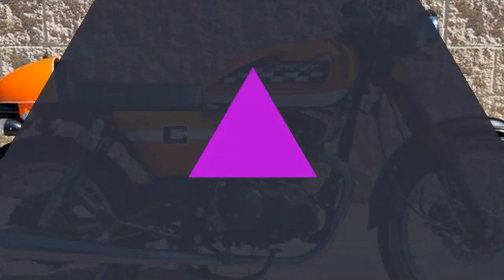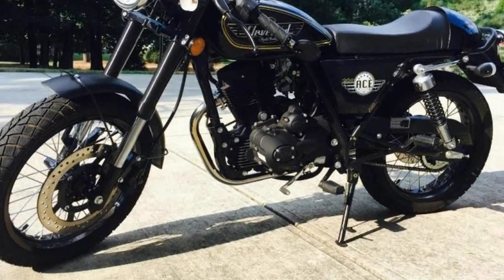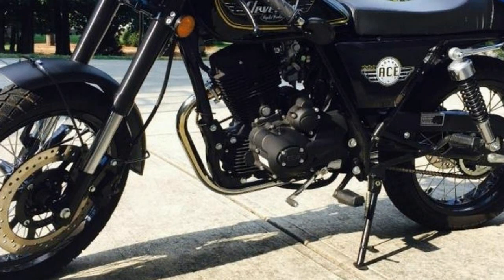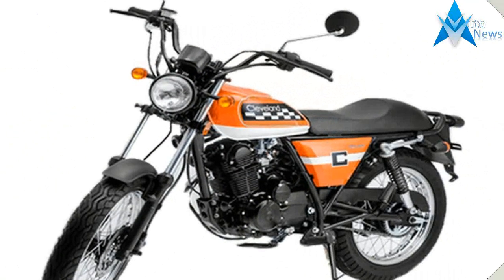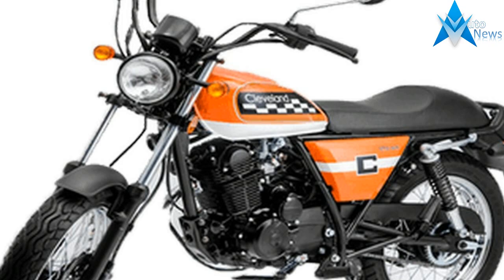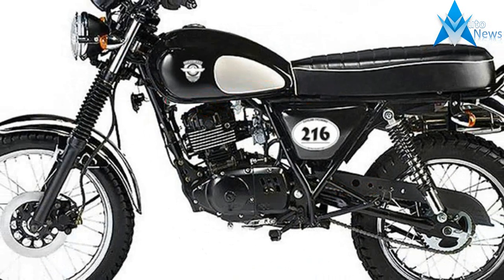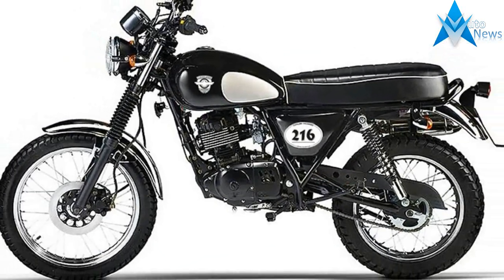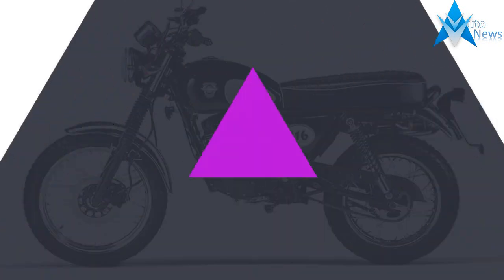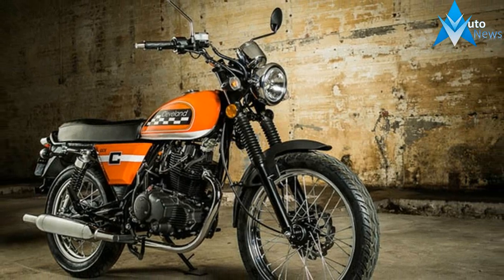Unfortunately, our test bike's wire spoke wheels were neither balanced nor true, resulting in a bouncy ride at speeds above 50 miles per hour. The engine hums along nicely, tapping out 13.6 horsepower at 6,340 RPM on the CW dyno, and is freeway capable with a top speed touching 70 miles per hour.